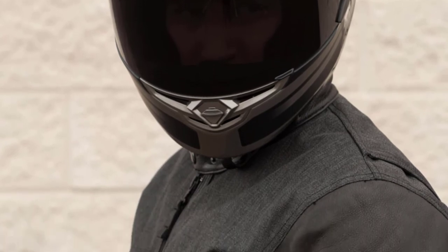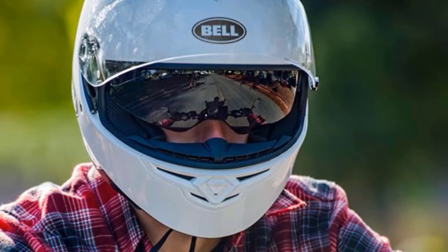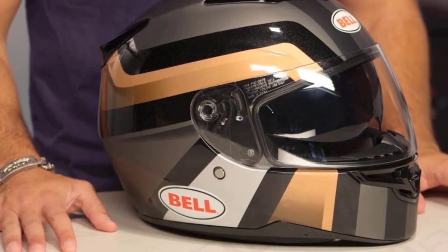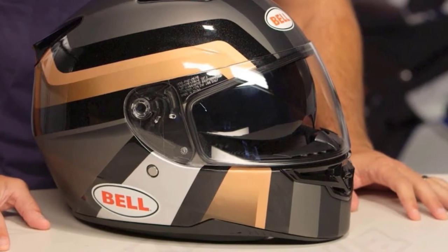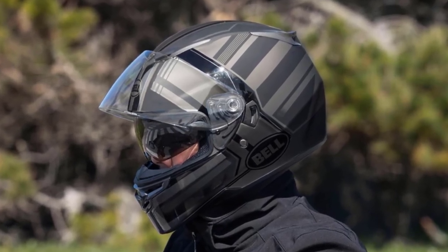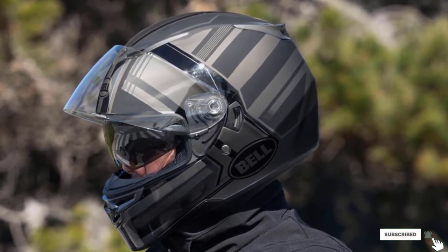Built with a composite fiberglass shell, the SRT Modular is capable of filling a large range of road roles. Bell accommodates a full range of head sizes with three EPS liner sizes based on two external shell sizes. It is also certified by both DOT and ECE, covering riders in the US and European markets. The Bell SRT Modular features a flip-up chin bar, speaker pockets, and eyewear compatibility married to a composite fiberglass shell. The helmet's design, rooted in Bell's history with world-class athletes, gives you a high-quality touring helmet.